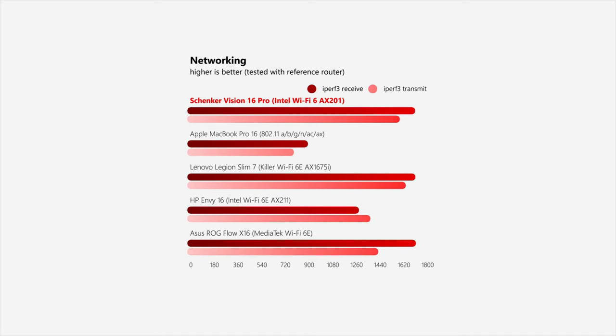While the Wi-Fi module in the Vision is not suitable for modern 6E networks, this should hardly be a limitation today, especially given that transfer speeds are still very respectable. Alongside the IR camera for convenient Windows Hello sign-ins, Schenker also equipped their 16-inch machine with a 1080p webcam — and this is what it looks and sounds like using the integrated microphones and camera.